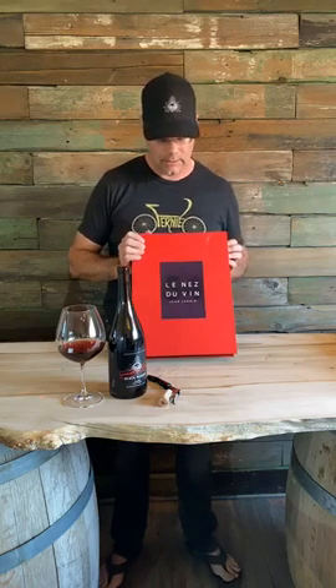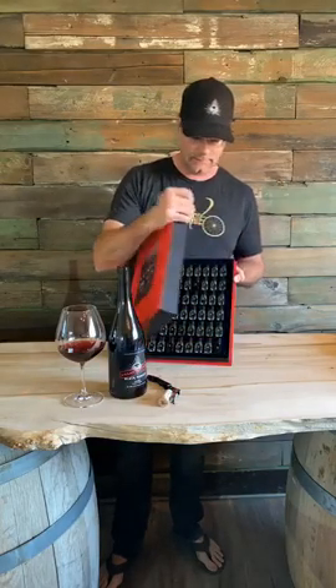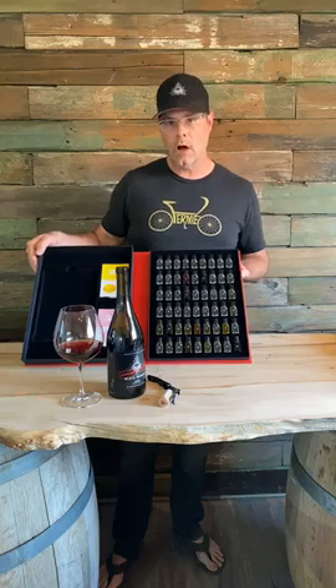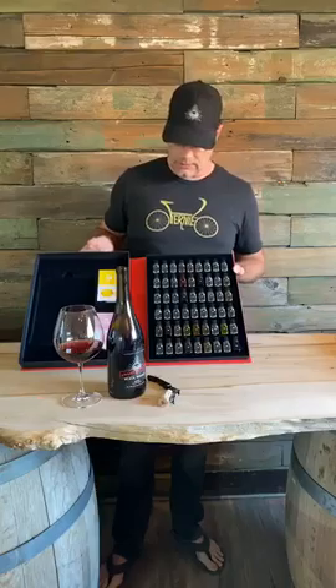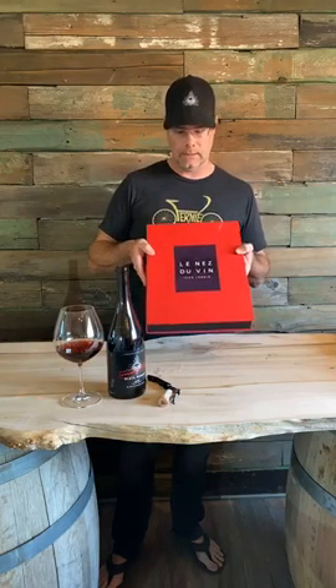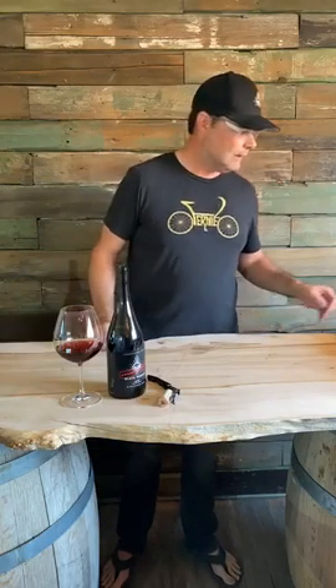This is a kit I bought years ago called the Nez du Vin. It's a series of vials — this set has 54 different aromatic compounds most commonly found in all types of wine. You can use these kits to train your nose to detect them. This is quite an expensive piece of equipment that not everyone needs to invest in, so you can make these yourself. I've picked five different compounds that will hopefully show up somewhere in our Pinot Noir tasting tonight, just to give you an illustration of how easy it is to make these yourselves.